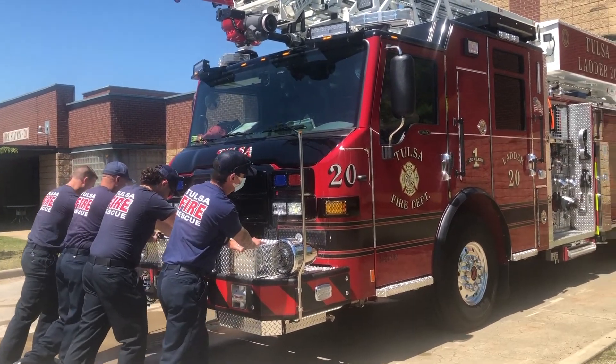It provides us a really safe apparatus that can respond quickly to the neighborhood of this community out here in South Tulsa, but also it's safe for our firefighters because it's brand new.